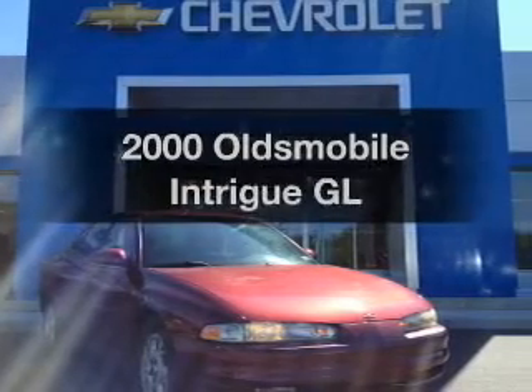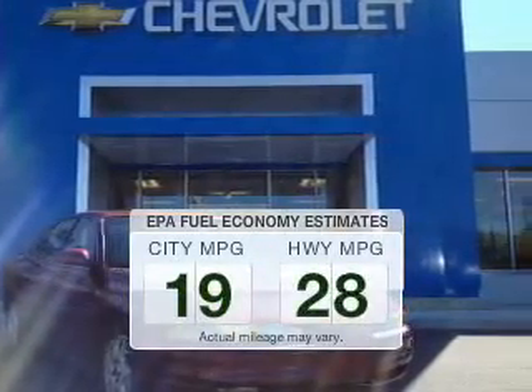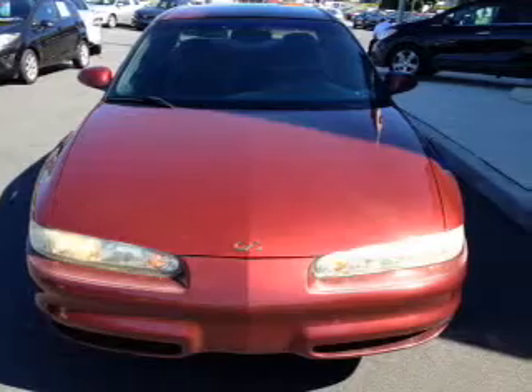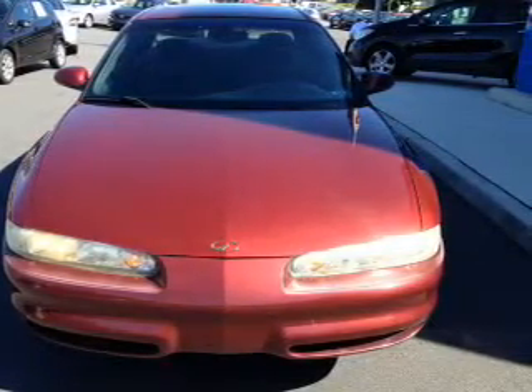If you're looking for an automobile with great attributes, look no further. In the city or on the highway, you'll spend less time at the pump with this fuel-efficient vehicle. The powertrain includes front-wheel drive with a reliable six-cylinder engine that responds smoothly to its automatic transmission.